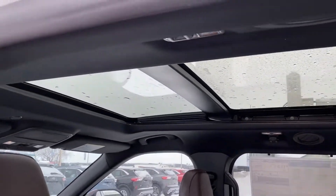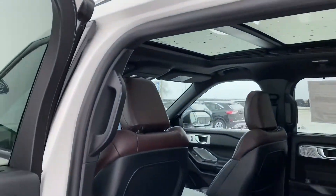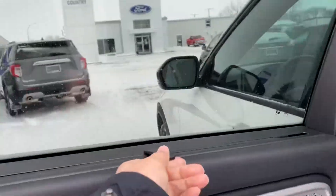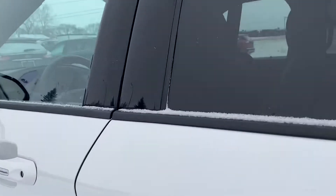Another nice feature I just want to point out: we have these built-in sun shades, which are always handy. We also have keyless entry on here.